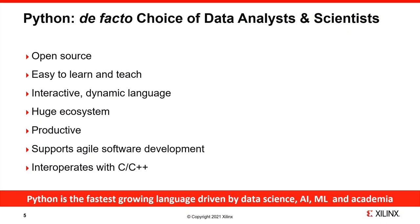Python has rapidly become one of the most important programming languages in use today. It's the default choice of data analysts and many scientists. There are many reasons for this success: Python is an open source programming language designed from the start to be easy to learn and easy to teach. It's an interactive, dynamically typed language with a huge ecosystem — thousands and thousands of packages that can be installed by the user — making for a very productive environment.